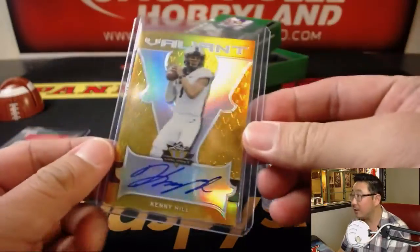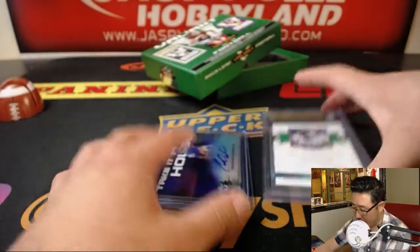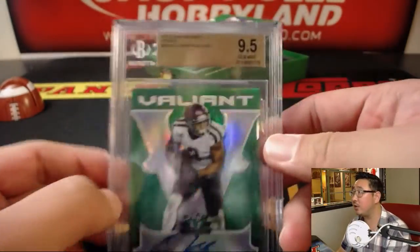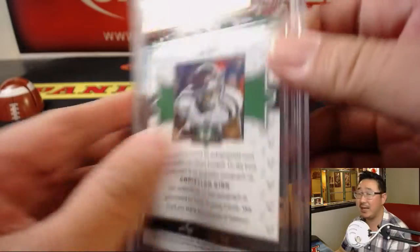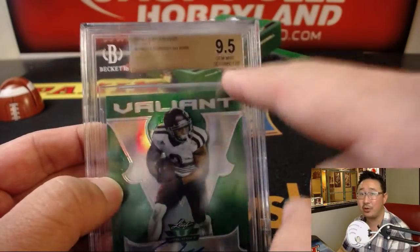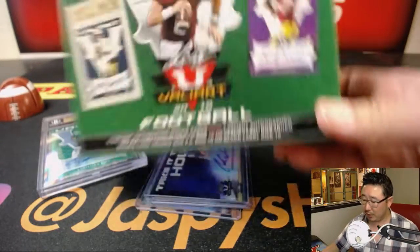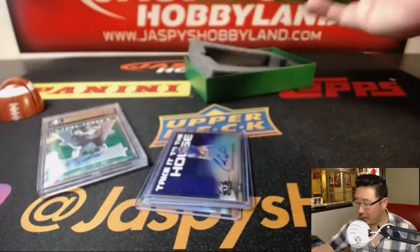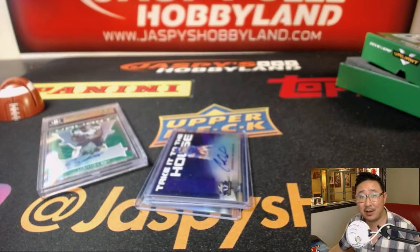There you go, folks. Thanks for watching. Scott, thanks for buying — some nice hits coming your way. Sam noted there are no subgrades on the 9, 5, 10s, but I think the 10 out of 10s will have subgrades. If you look up that serial number, you should be able to find the subgrades. All right, there you go, folks. Thanks for watching. Another one-box break of Valiant Football will be in the store, so check it out, and we'll see you next time on JaspiesHobbyland.com. Bye.